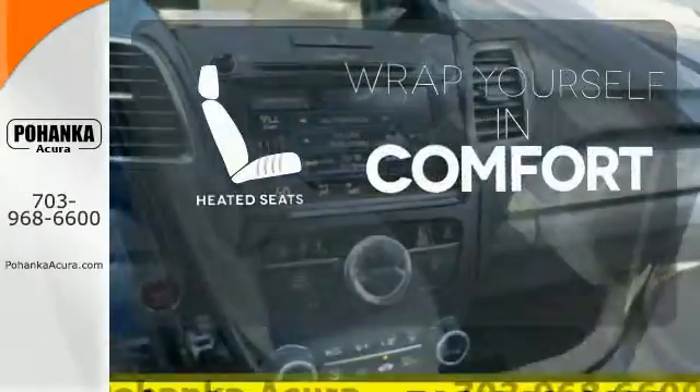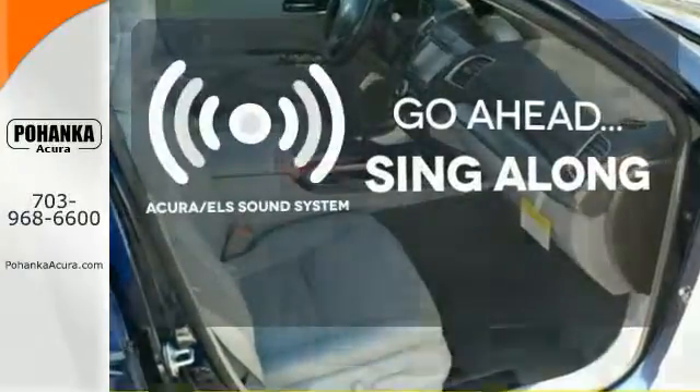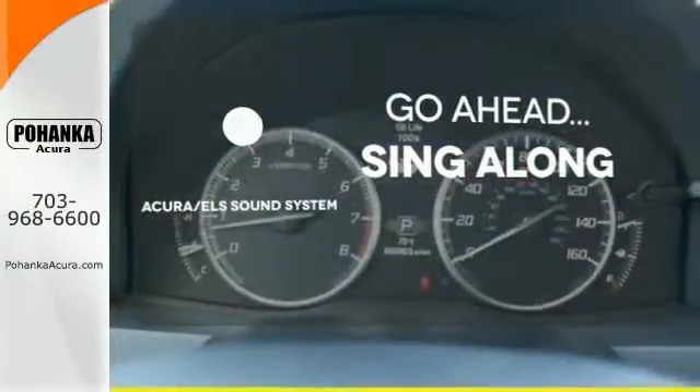Warm off the chills with the heated seats. The soundtrack to your life comes through crystal clear with the premium Acura ELS sound system. Crank up your tunes and hit the road.